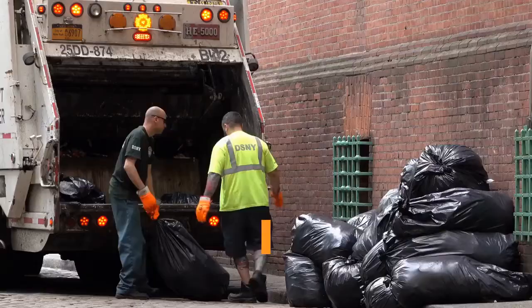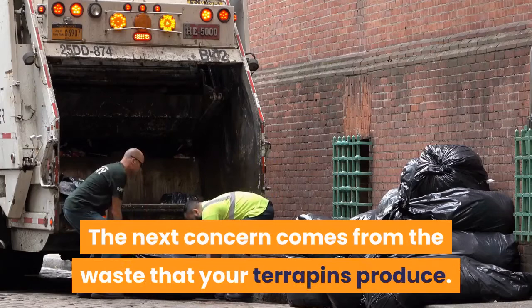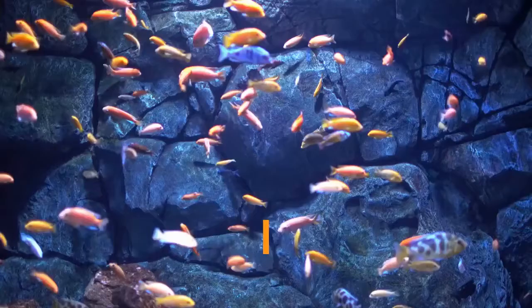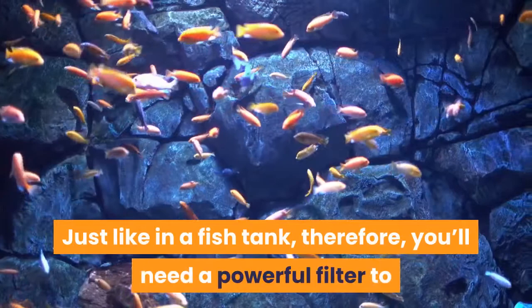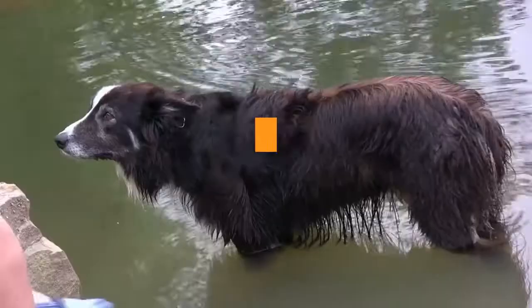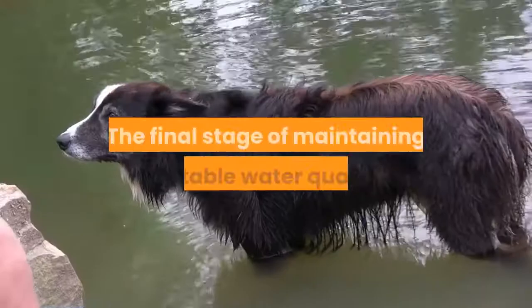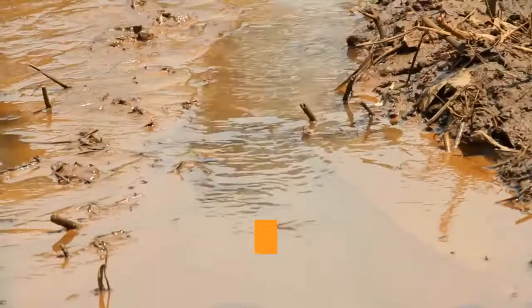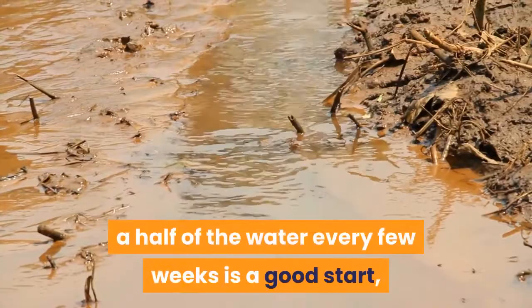The next concern comes from the waste that your terrapins produce. Over time this will build up in the water, not only causing it to be unsanitary but also risking algae growth. Just like in a fish tank, you'll need a powerful filter to continually clean your terrapin's water. Aim for one of the more powerful canister or internal filters, as terrapins tend to be quite messy animals. The final stage of maintaining suitable water quality comes in the form of regular water changes. A pattern of replacing a third to a half of the water every few weeks is a good start, though if the water becomes messy in between, you may want to consider more frequent changes.